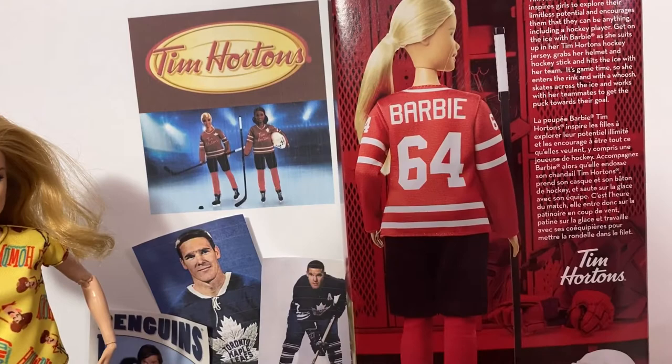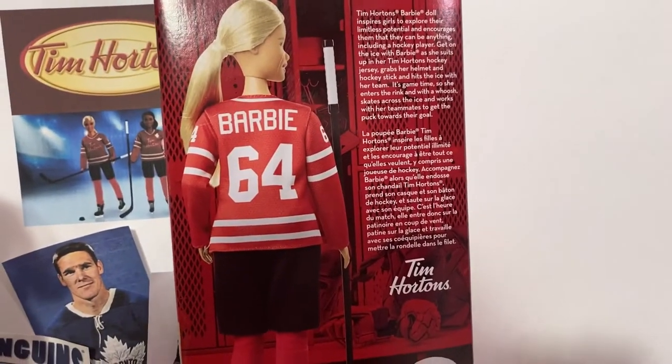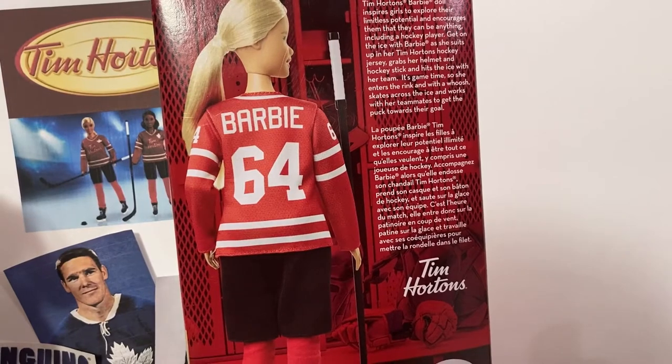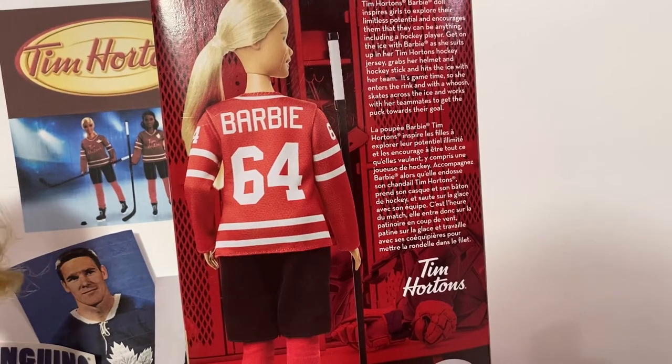On the back of the box you can see her name Barbie and her number 64, and it says Tim Hortons Barbie doll inspires girls to explore their limitless potential and encourages them that they can be anything, including a hockey player. Get on the ice with Barbie as she suits up with her Tim Hortons hockey jersey, grabs her helmet and hockey stick, and hits the ice with her team. It's game time so she enters the rink and with a whoosh skates across the ice and works with her teammates to get the puck towards their goal.